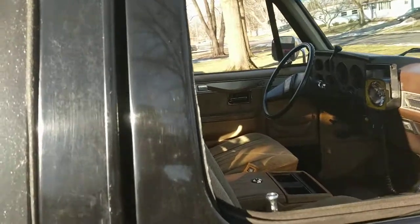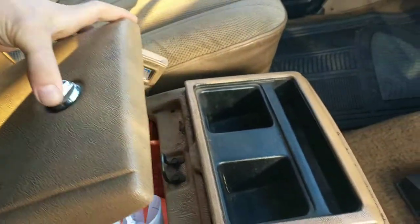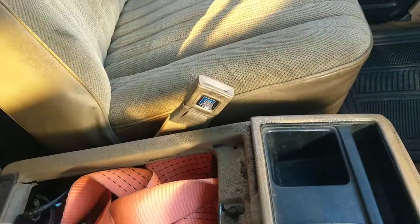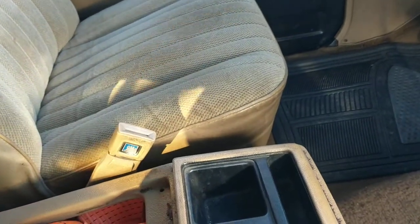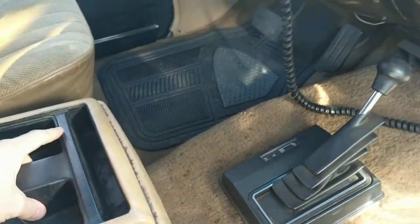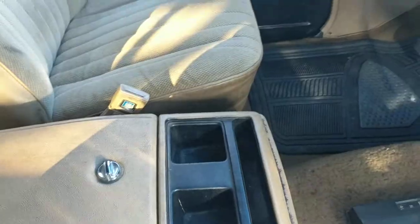Number thirty-four: large center console for storage. You can put a lot of stuff in here — there's a key to lock it too. I've got harnesses and straps in there, some sunglasses. You can even put your cell phone here to charge, a place for your drinks. It's a pretty nice center console — definitely a good thing to have when you're on the run and on the move.